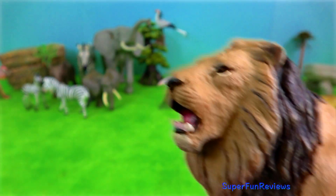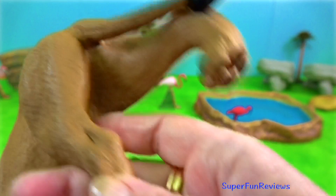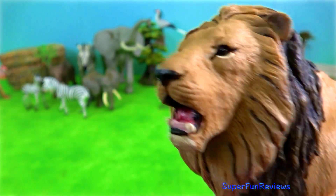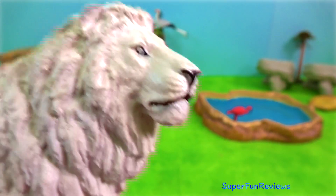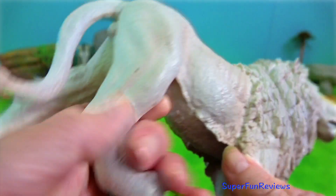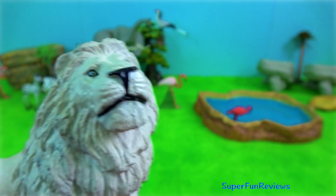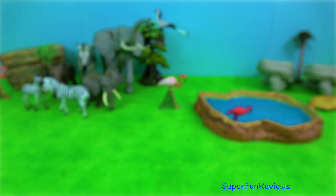Lion. In the Serengeti they feed primarily on zebras and wildebeest when those migrating herbivores are within their pride's territories. They also prey on ungulates such as buffalo and giraffes, as well as warthogs and antelope. Lions stalk their prey mostly at night and sprint to catch their meals.